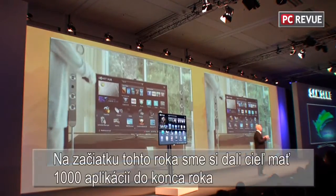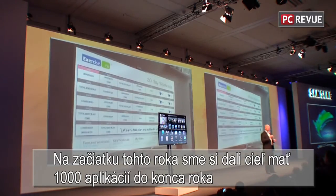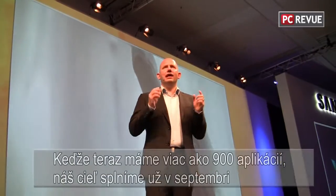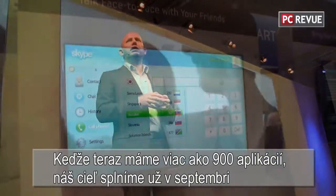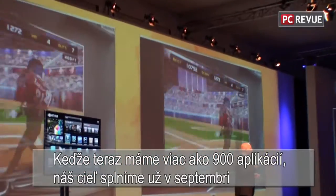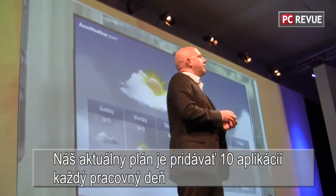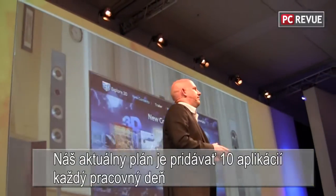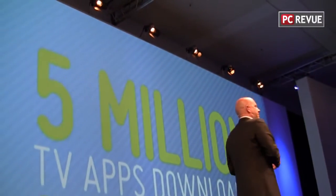At the beginning of this year, we set a goal of reaching 1,000 apps by the end of 2011. With more than 900 apps especially designed for the television currently available, we should reach 1,000 by the end of September — three months ahead of schedule. To ensure this plan, we are going to launch 10 new apps every business day. And as the number of apps grows, so does consumption.